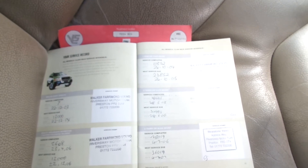Last serviced 08/07/14 at 98,318 miles. MOT expires on the 11th of the 3rd 2016.